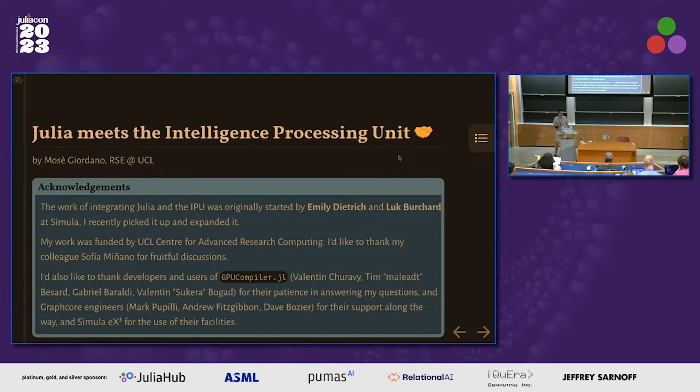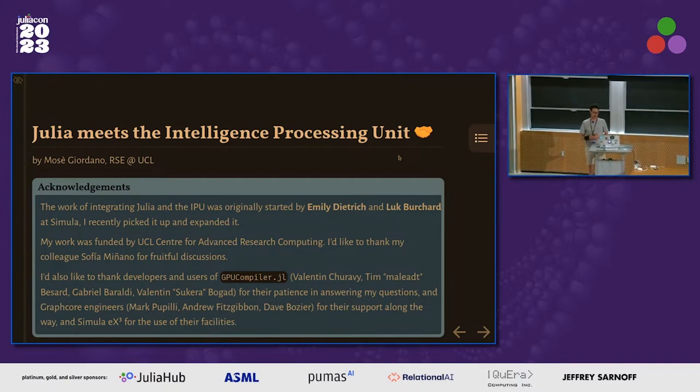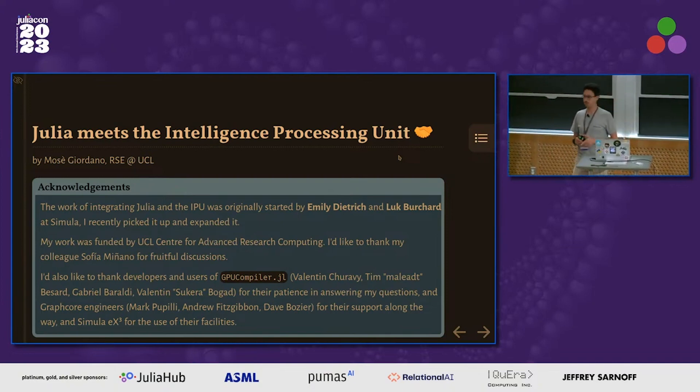I will talk about running Julia on the Intelligence Processing Unit. I'll start from the acknowledgments. I actually didn't start this project — it was initiated by Emily and Luke at the Simula Institute. I just recently picked it up and expanded it. My work was funded by my department, the UCL Center for Advanced Research Computing. I also got help from my colleagues, from the GPU compiler ecosystem — Valentin, Gabriel, and others — and from Graphcore engineers. Graphcore is the company developing this accelerator. I also used the Simula X3 system at the beginning of this work.